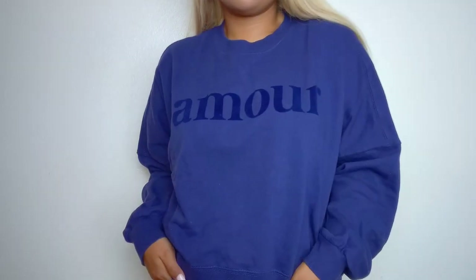I just love pieces like this that are just like effortless, very easy to throw on, but something that you can still dress up.